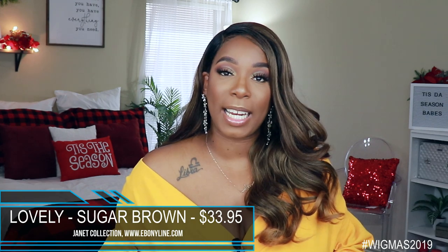This video is brought to you by Ebony Line. They were kind enough to send me one unit in two colors to review for you guys. The unit is by Janet Collection. It is part of their Color Me collection — this is the unit Lovely. I have her in the color Sugar Brown, and this unit retails for $29.95. However, there is a $4 upcharge for any specialty color, so the two units I'm showing you today are specialty colors and they retail for $33.95.